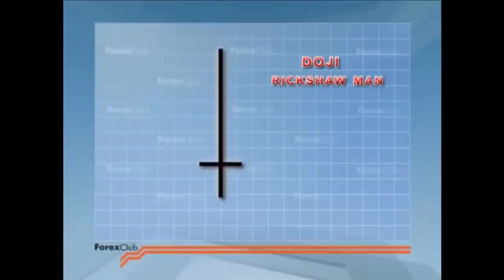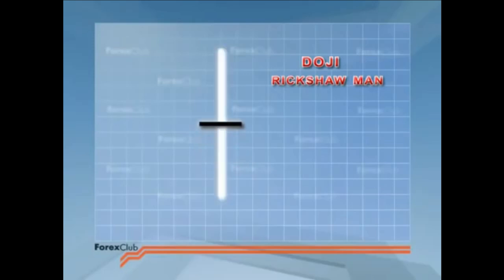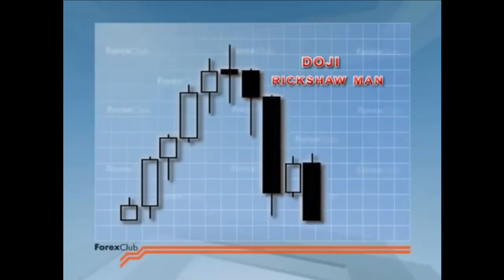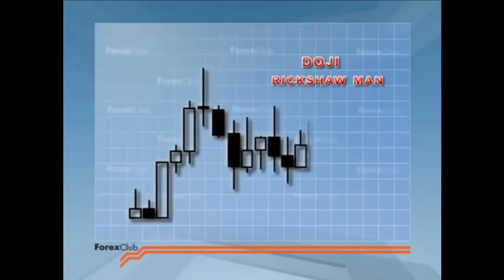Skilled traders understand the doji to mean caution. It signals uncertainty. It's time to consider closing any open positions. The doji is especially significant if you believe you're at the top or the bottom of the market. The rickshaw man's crossbar is always roughly central. The candle should be long. Remember, the rickshaw man merely means indecision, and the trend could reverse, could go into a range, or who knows.